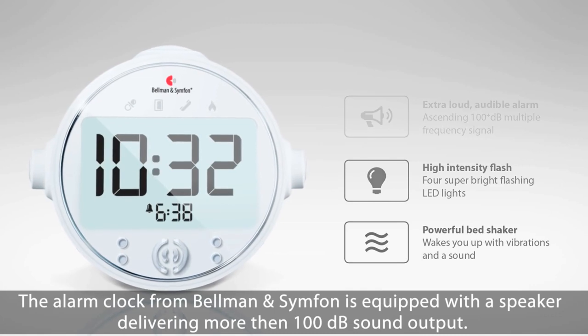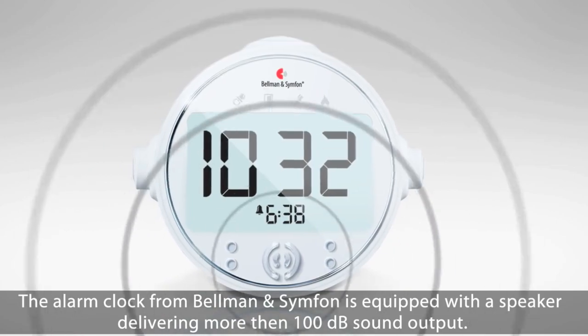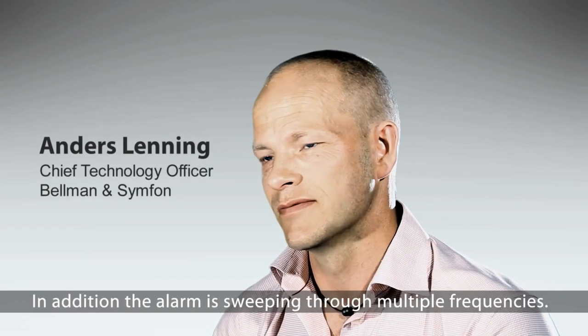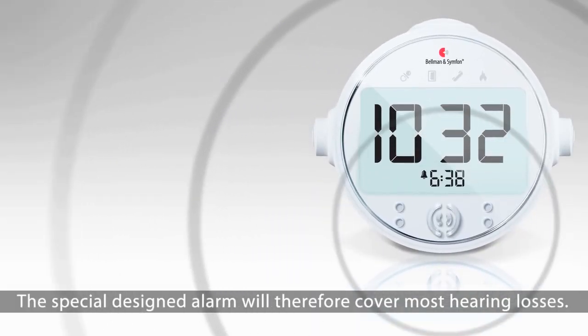The alarm clock from Bellman & Symfone is equipped with a speaker delivering more than 100 dB sound output. In addition, the alarm is sweeping through multiple frequencies. The specially designed alarm will therefore cover most of the hearing losses.